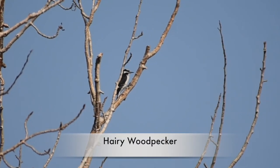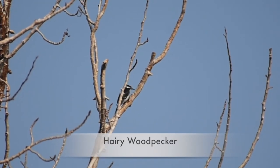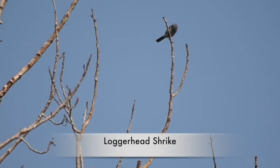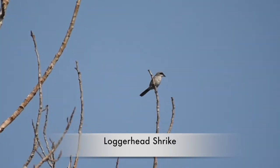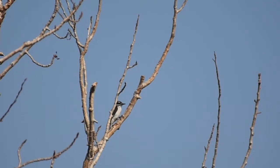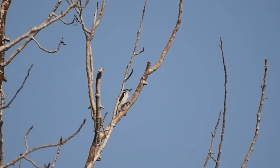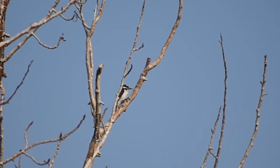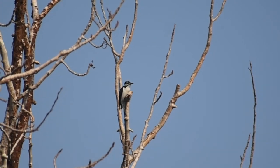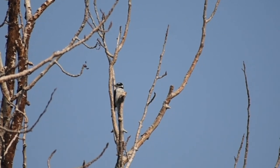I believe we have a hairy woodpecker up in that tree. Hairy woodpeckers are common in woods throughout the west. That bird that just flew past — I thought it was a towhee, but it's actually the loggerhead shrike again, probably the same one we saw earlier. Hairy woodpeckers are very similar to the downy woodpecker — virtually identical in looks — but the hairy woodpecker is a bit taller and bigger and has a longer beak, so with experience you can tell them apart.